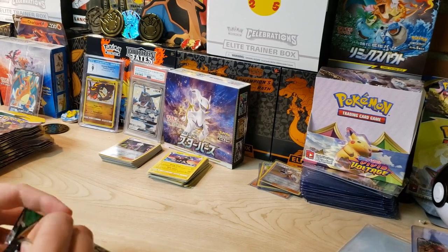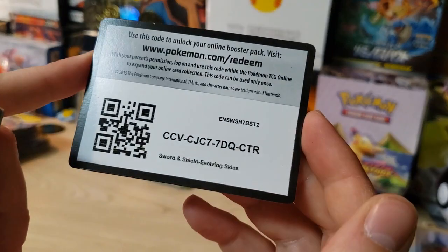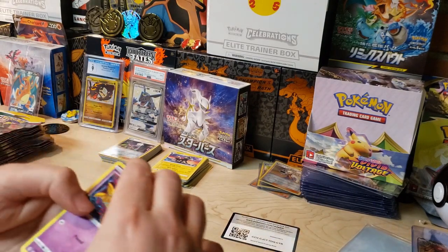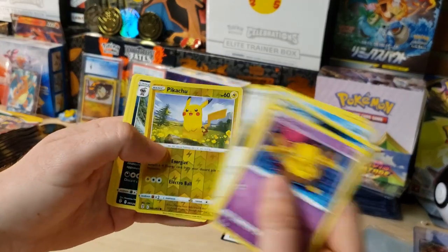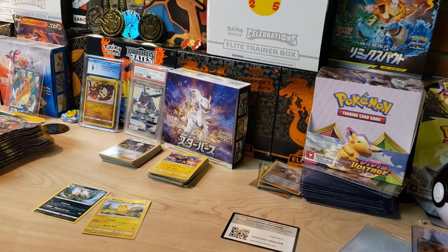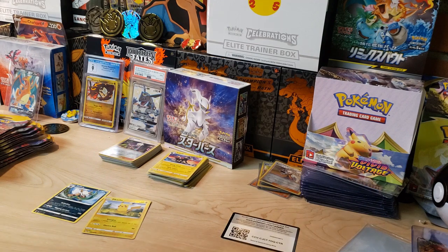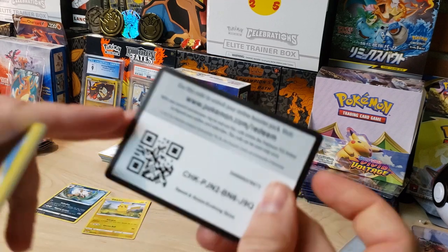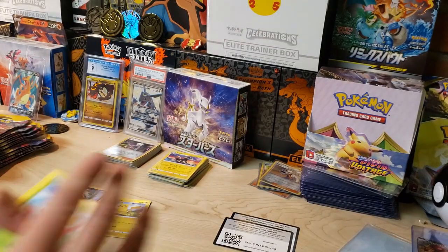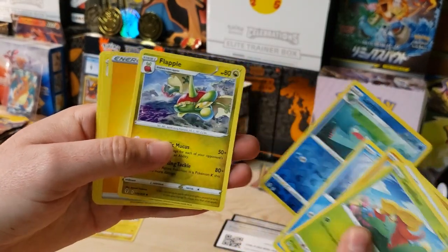If you guys watch Hilltop TCG, he's a pretty decent-sized PokeTuber who actually opened a whole case of these and pulled some crazy hits. We'll start the first pack off with a Drowsy. We've got a Pikachu reverse - very nice - and a Shiftry non-holo. Some Kanto vibes already, I'm digging it. Going right into the next pack - we've got Lombre Reverse and a Flapple non-holo.